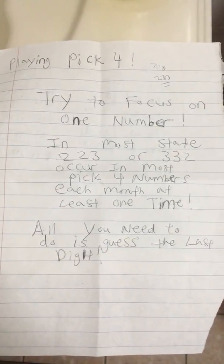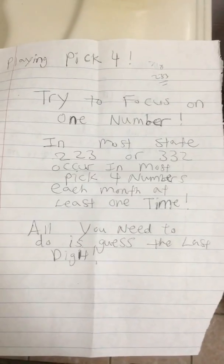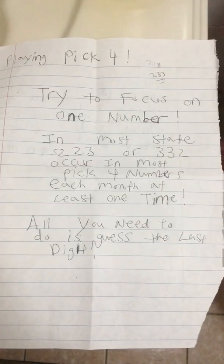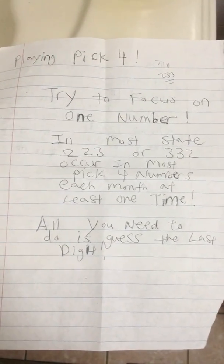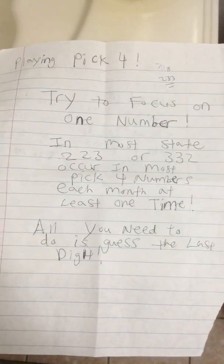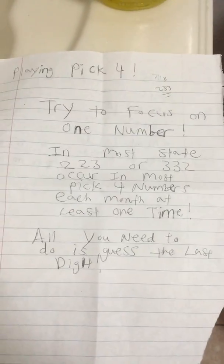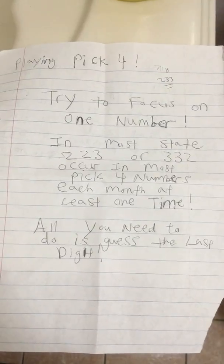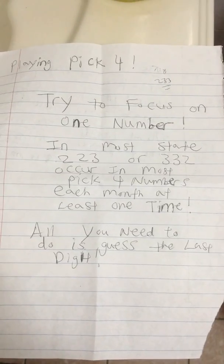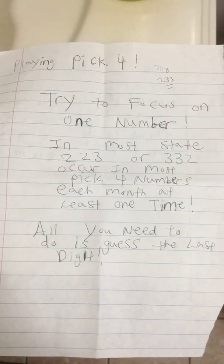So betting on these two combinations will most likely get you a straight hit if you bet on the right order. The three most common bets are front pair, back pair, and middle pair. So betting on this order will get you a straight hit for most draws.